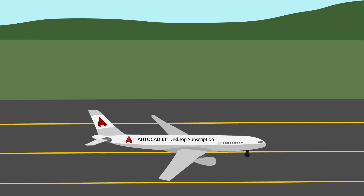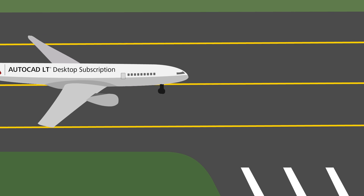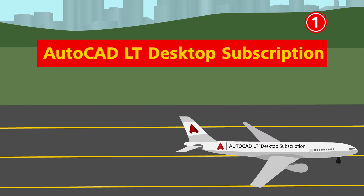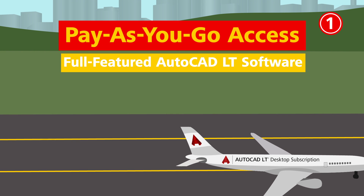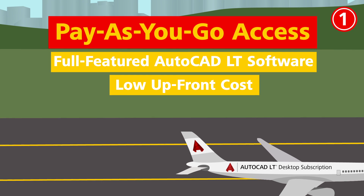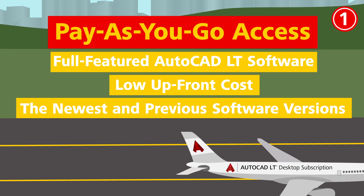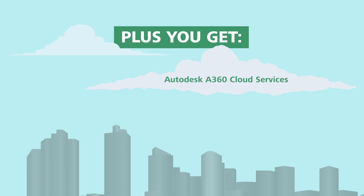AutoCAD LT desktop subscription has arrived and it's the best way to access AutoCAD LT. Here's why. Number one: pay-as-you-go access. Get the full-featured AutoCAD LT software that you know and love for a low upfront cost, including both the newest and previous software versions. Plus you get additional features such as Autodesk A360 cloud services and technical support.